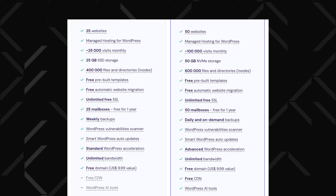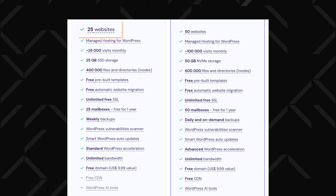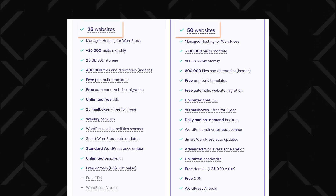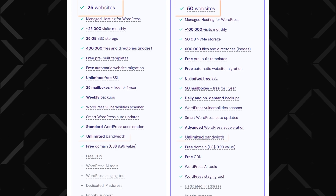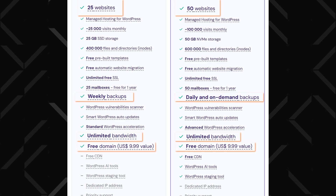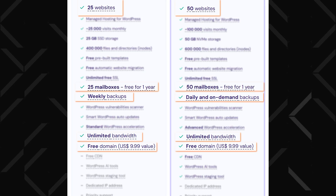Unlike some competitors like Wix, which limits you to a single website per subscription, Hostinger's entry-level plan lets you create 25 websites and the business plan, 50. And it's not just about quantity — you also get unmetered bandwidth, automatic weekly backups, and even a free domain and free professional email for your first year. More features, less cash, and no compromises or upsells. Now that's going to be hard to beat.